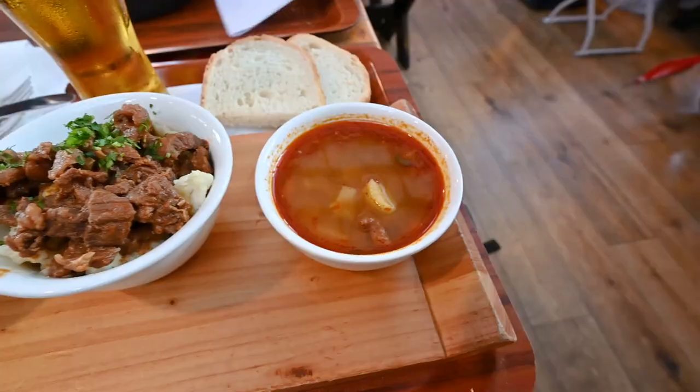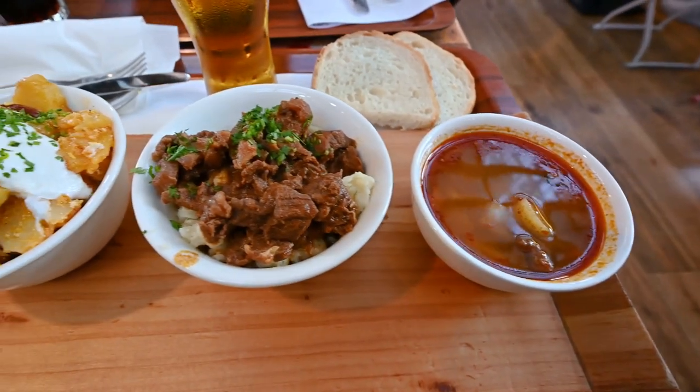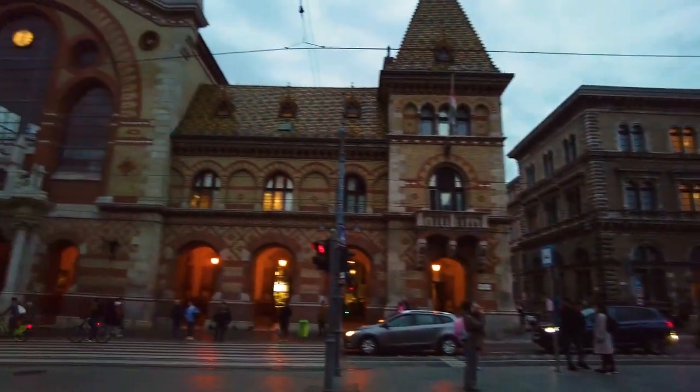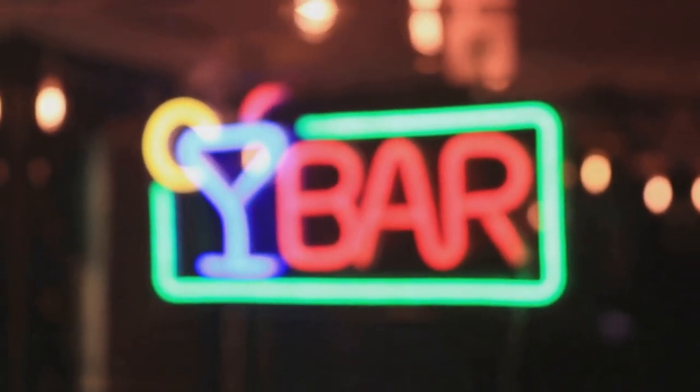But Simpla Kert is more than just drinks. It also serves up a delicious array of food, including traditional Hungarian dishes and a variety of international cuisines. And let's not forget about the events — there's always something happening at Simpla Kert, from live music and DJ sets to film screenings and farmer's markets. Truly, Simpla Kert is a place where every visit is a unique experience. For an unforgettable night out in Budapest, be sure to check out Simpla Kert.